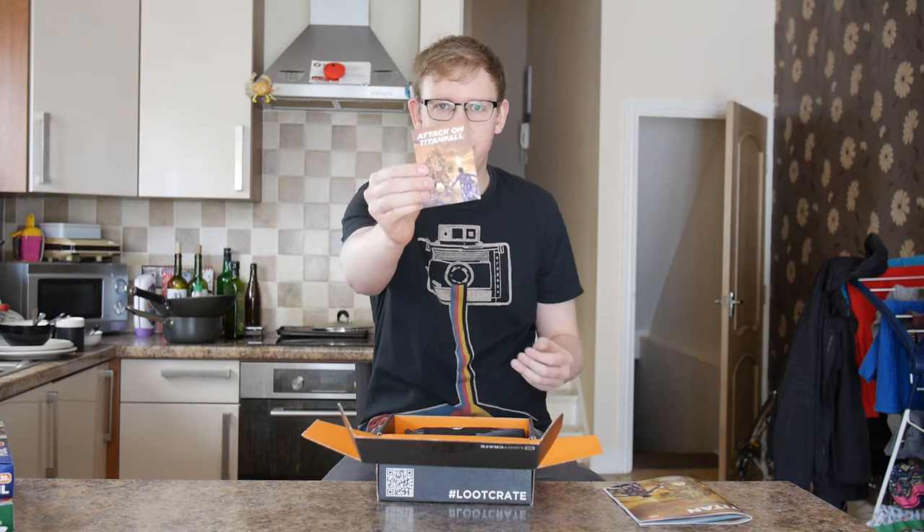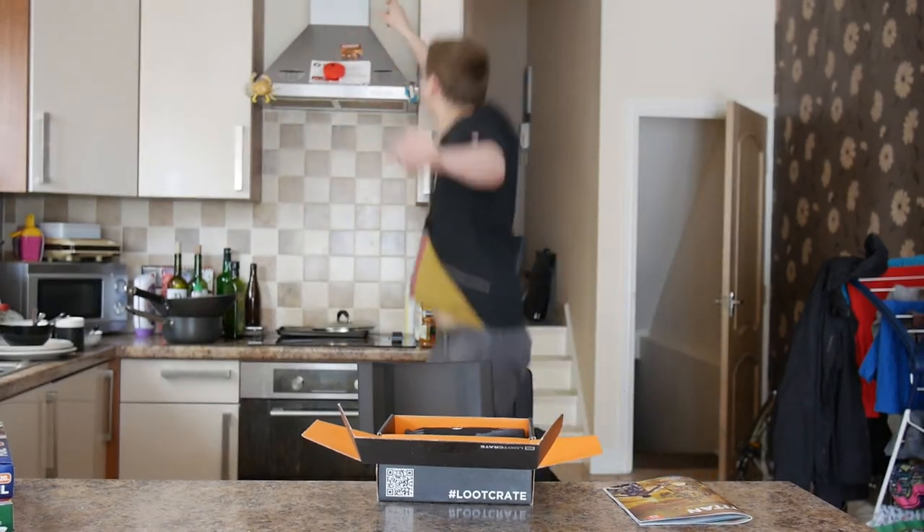That is a Titanfall fridge magnet, which because we're in the kitchen, we've got it in the fridge.